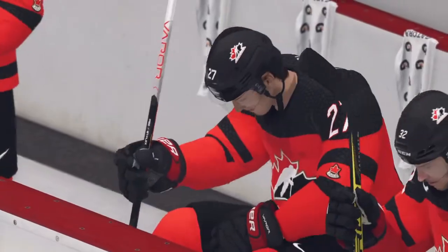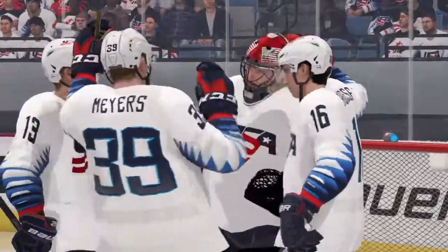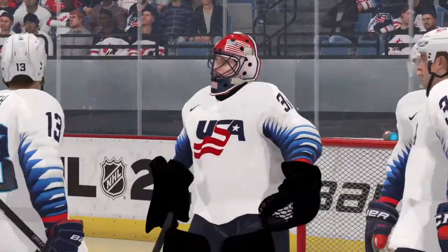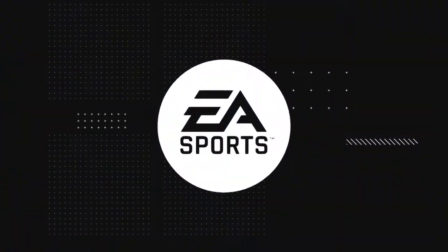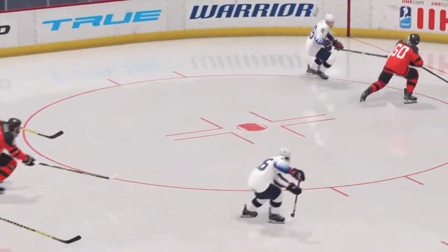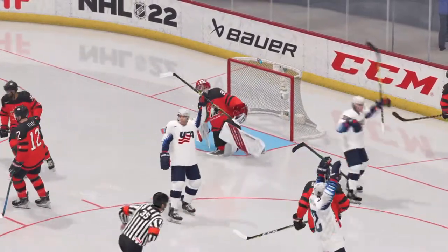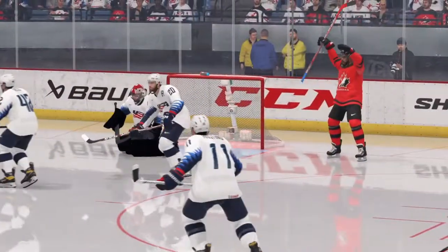They say puck possession is the name of the game these days, and it was certainly evident tonight. Yeah, it stinks when you don't have the puck — all you do is chase the puck around. No matter how hard you try, you can never get your hands on it. Eventually you run out of energy — and I think that's what happened tonight. That'll do it for tonight's broadcast, for all of us in EA Sports on this romantic day. We're filled with love from us to you. Happy Valentine's Day. Good night.